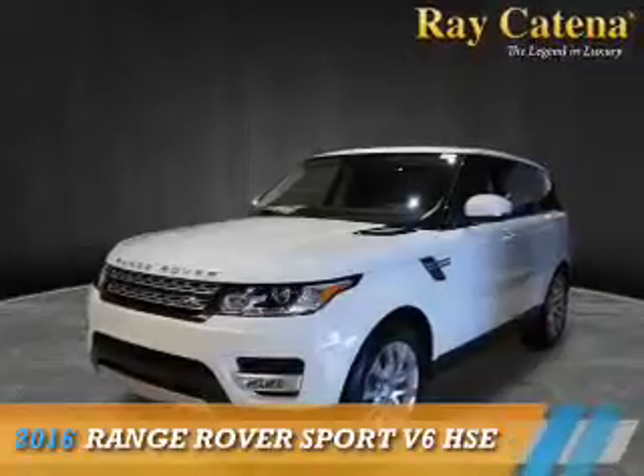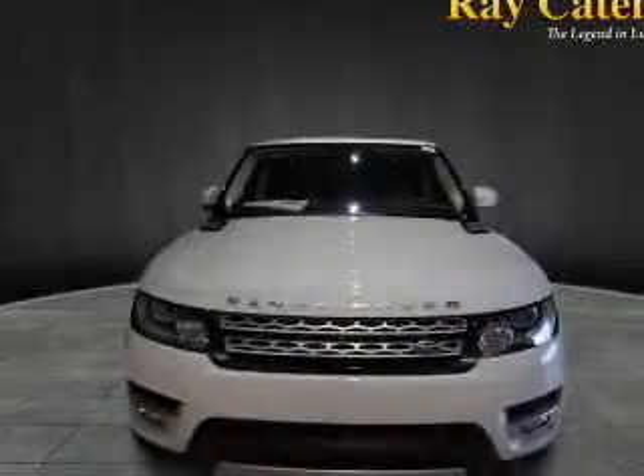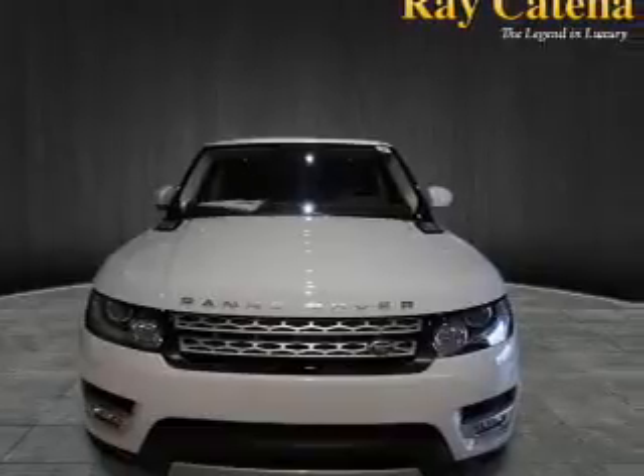This could be the vehicle you're looking for. It's powered by all-wheel drive, a 3-liter, 6-cylinder engine, and an automatic transmission.